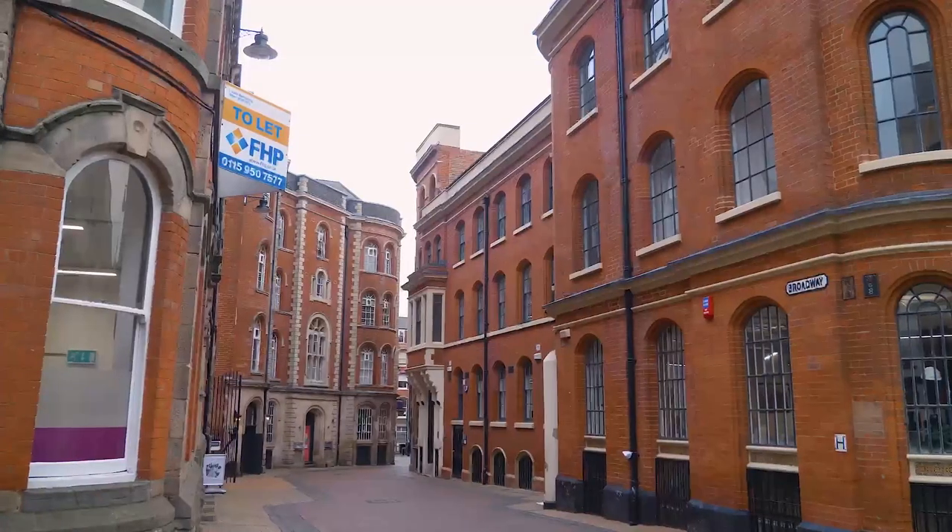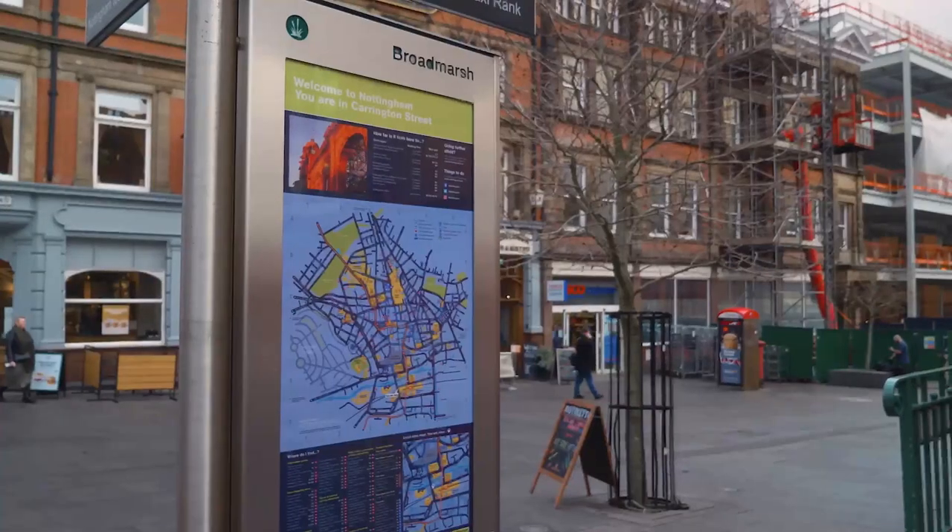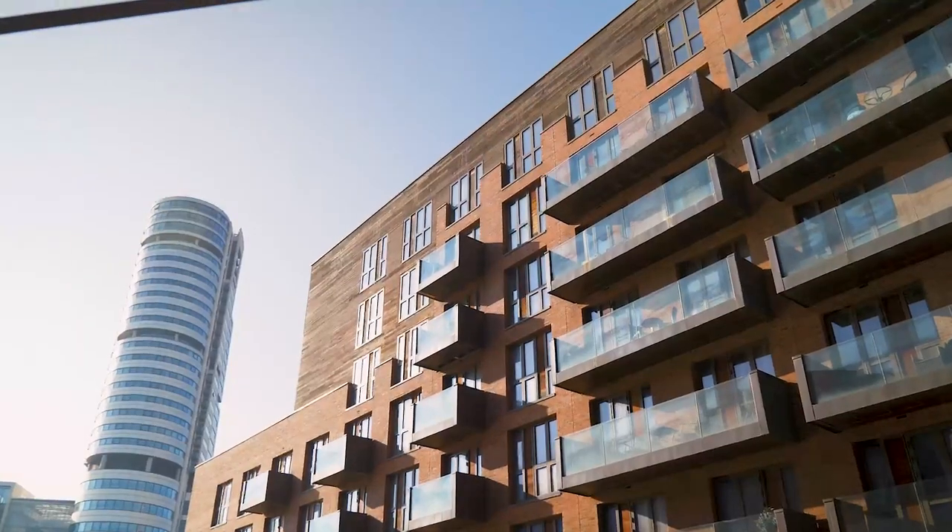This is how we sourced £300 million worth of property. This might seem like a clickbait title, but it's genuinely true. We sourced hundreds of millions of pounds worth of property for Property Hub clients, hundreds of units. In this video, I'm going to give you a little overview of how we achieve this.